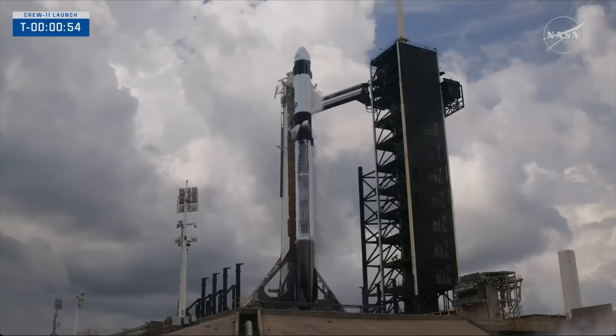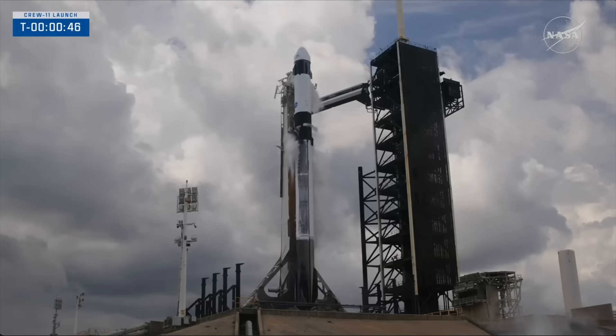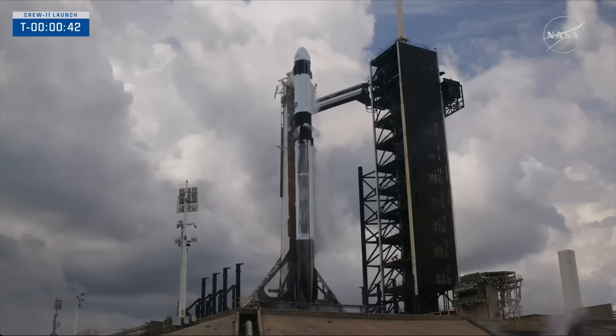FTS is armed. Falcon 9 is in startup and is now controlling. Dragon is in countdown. Flight computers switching to countdown mode now. Dragon, SpaceX, go for launch. SpaceX, Dragon, go for launch.